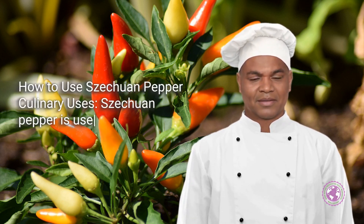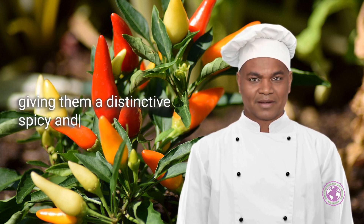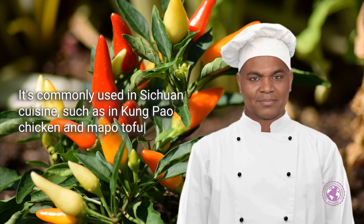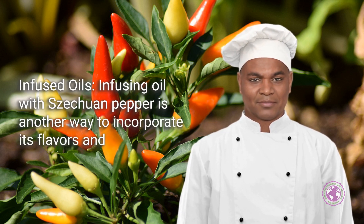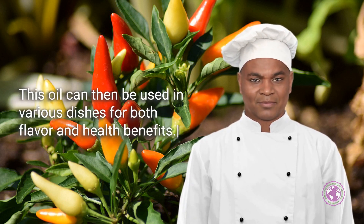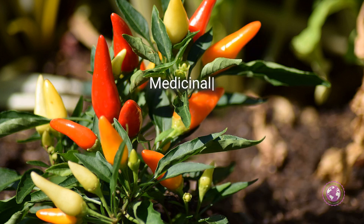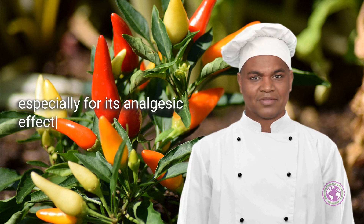Sichuan pepper is used to season dishes, giving them a distinctive spicy and citrus-like flavor. It's commonly used in Sichuan cuisine, such as in kung pao chicken and mapo tofu. Infusing oil with Sichuan pepper is another way to incorporate its flavors and medicinal properties into cooking. This oil can then be used in various dishes for both flavor and health benefits. In traditional Chinese medicine, Sichuan pepper is used in various treatments, especially for its analgesic effects.